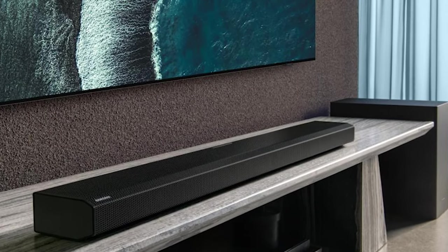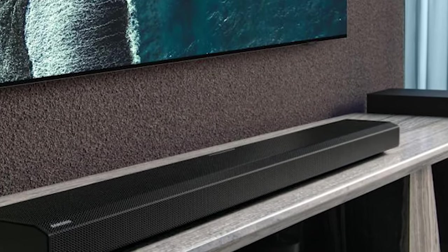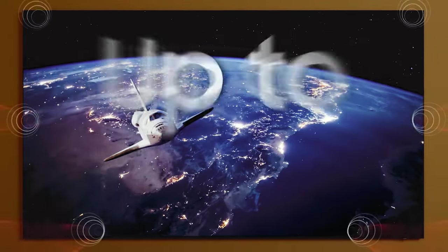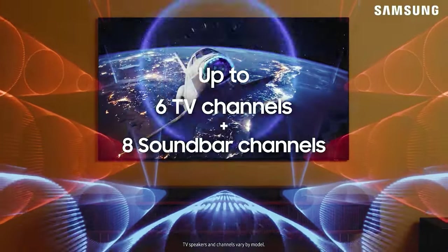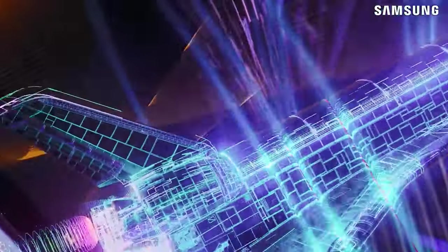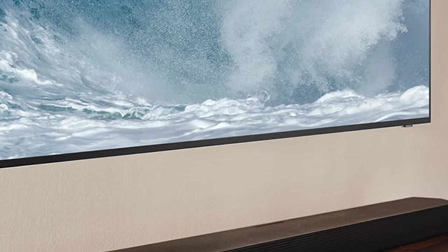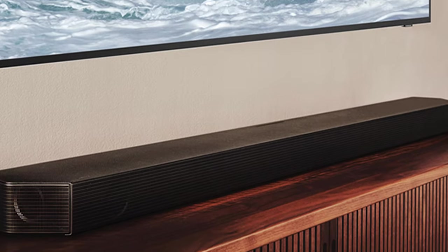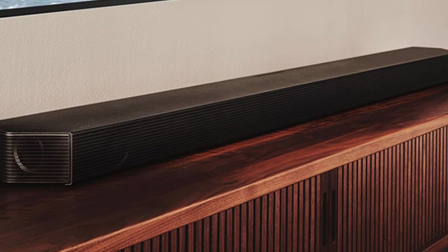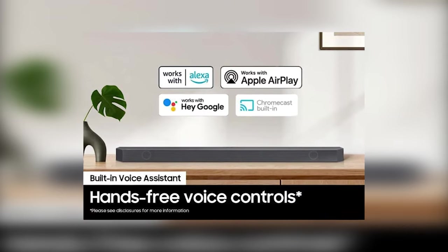It also has powerful bass and excels when trying to fill a small room with deep, resonating tones. The built-in voice assistant is also convenient, and the soundbar has a physical volume dial, which makes adjusting the sound from your TV or soundbar easy. The HWQ800BZ also supports AirPlay 2, so you can easily play your favorite music through the soundbar. You can also use Alexa voice commands to control the soundbar and change the EQ settings on your device.